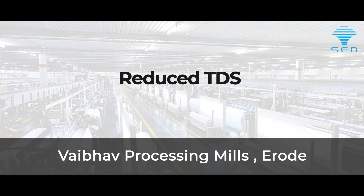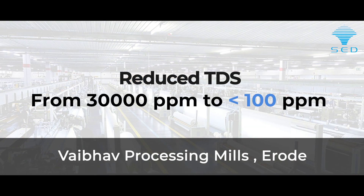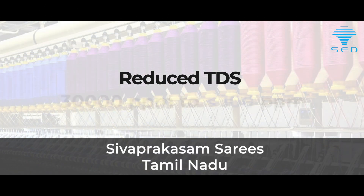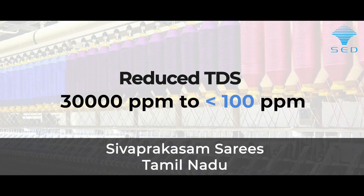Vaibhav Textile Industry was able to reduce their TDS from 30,000 to less than 100. Sivaprakasam Sarees was also able to reduce their wastewater TDS from 30,000 to less than 100.